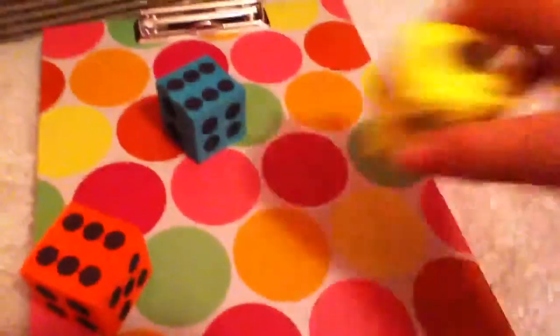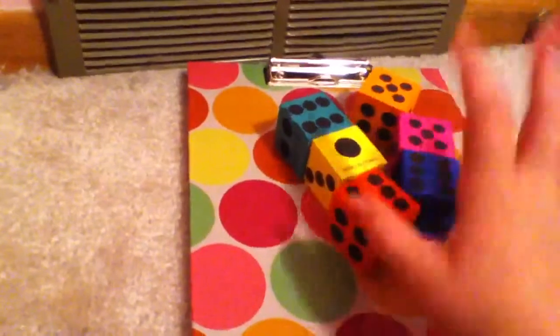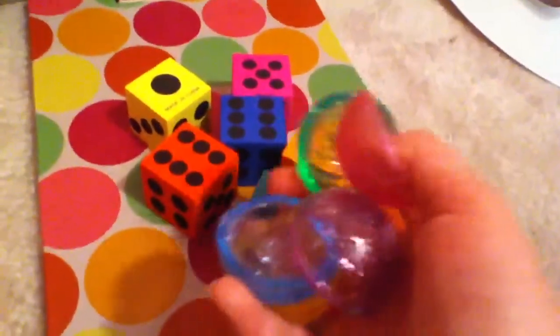So that's all I got from 50-50 and Target. I got the dice at 50-50 for only like 99 cents — like, all of these. The clipboard was 99 cents at Target, and a 12-pack of poppers were also like 99 cents.